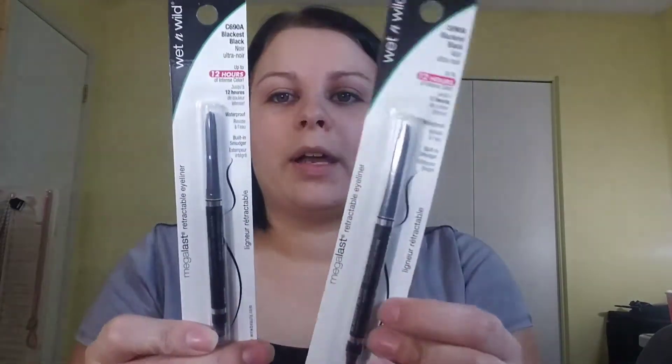Then I went ahead and picked up two of these Wet and Wild eyeliners. Sometimes I just like the little retractable pencils a little bit better as far as eyeliners go. So I'm curious to give these a try and see how they work.